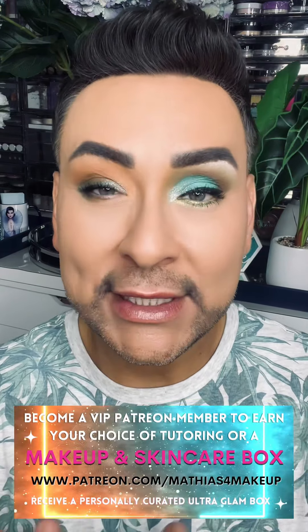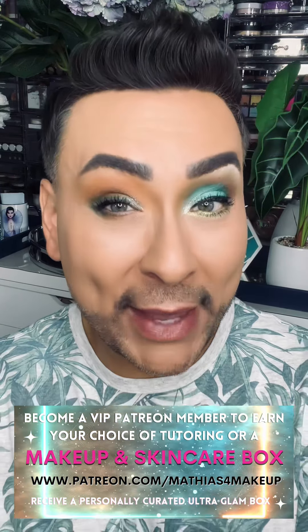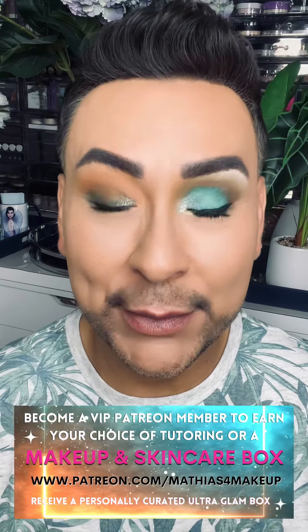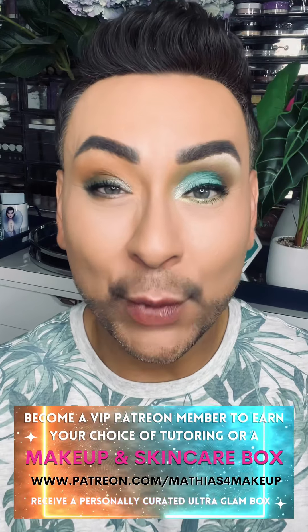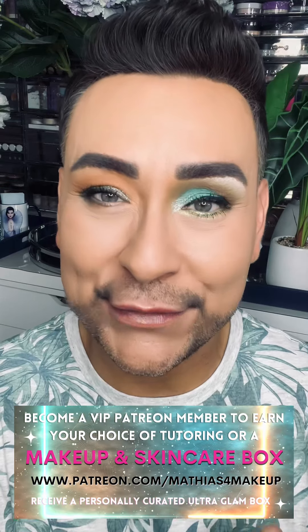It's got a brighter undertone, and there are many different ways you can accomplish this depending on the brushes that you own and the palettes you probably already have. I can even offer you a personally curated beauty box with any eyeshadows or brushes you may not have in your collection once you sign up as a VIP Patreon member and become one of my private students at patreon.com/MatthiasforMakeup.